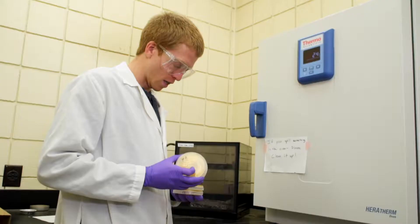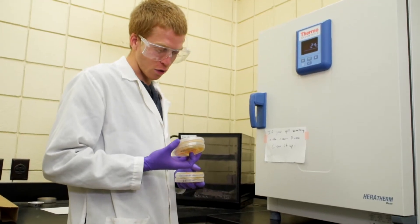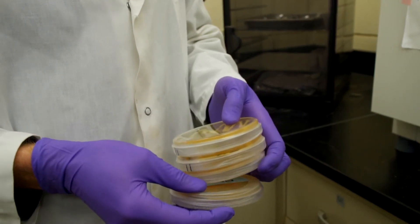What really drew me here is that the work that's being done here is just so different from what I was doing in my undergrad. I work with lignin. It's pretty complicated, but we can make a lot of stuff from it, which is really nice.